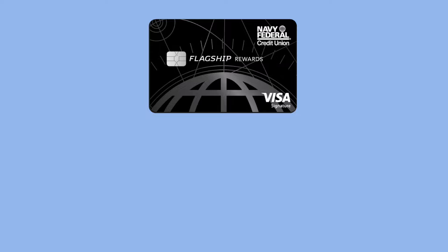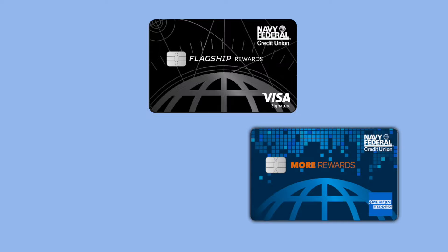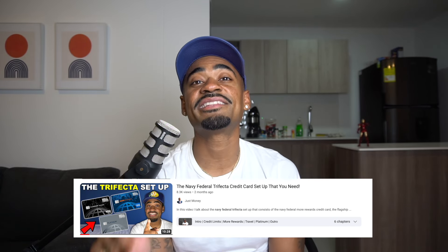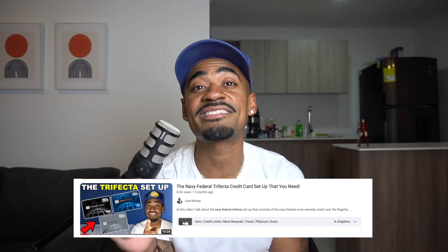The Navy Federal trifecta consists of the Flagship Rewards credit card, the More Rewards credit card, and the Platinum credit card. Those are the absolute top three best credit cards you should be aiming to have with Navy Federal. I made a full in-depth video on the Navy Federal trifecta — feel free to browse my channel or hit the second link in the description below.